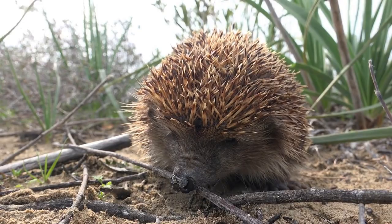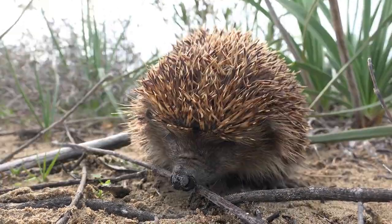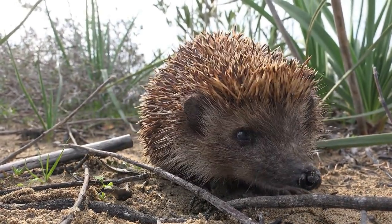Porcupine quills and medicine. In traditional medicine, porcupine quills have been used for a variety of purposes, including as a treatment for fever, as a pain reliever, and as an aid in childbirth.